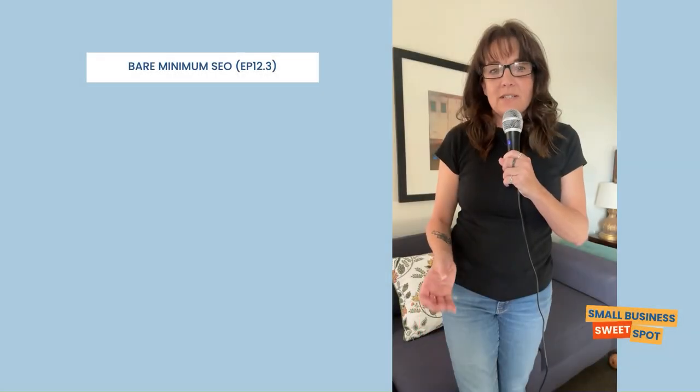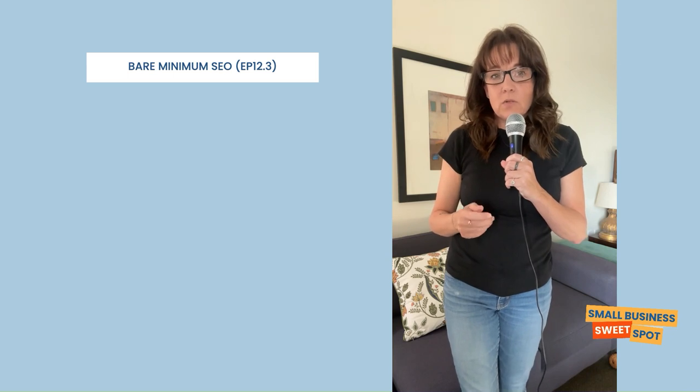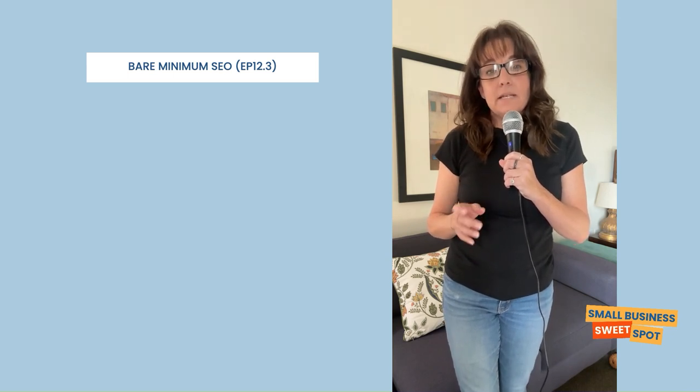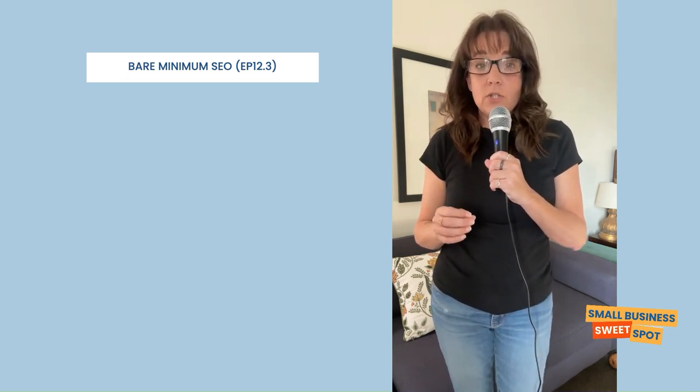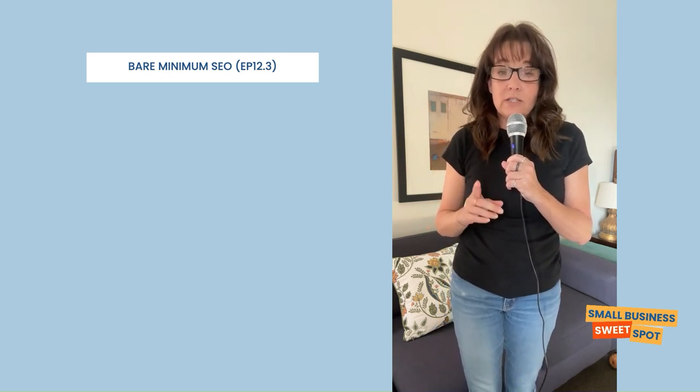Welcome to this last episode in a series of what's the bare minimum you need to do for SEO. In the previous two episodes, we covered setting things up. This episode covers what specifically you can do each month if you only have an hour or two to work on your SEO. So let's jump in, shall we?